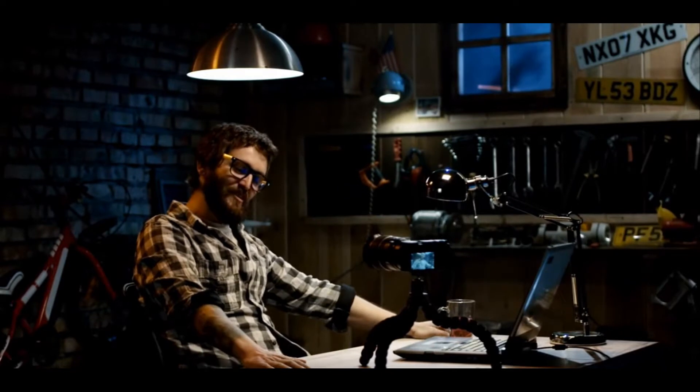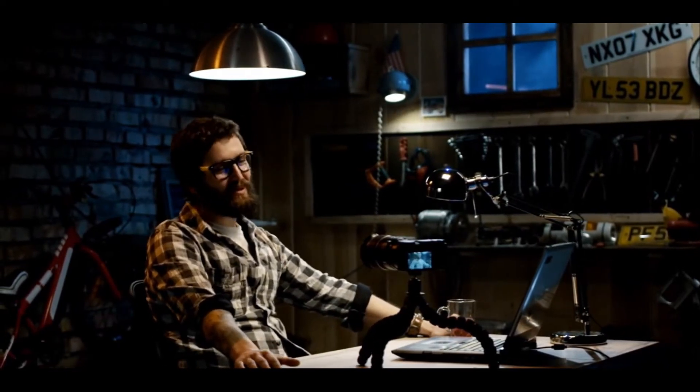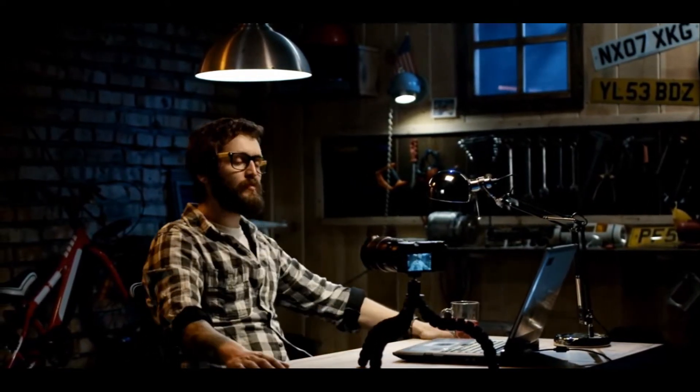Hey and welcome to this new video. Today we will talk about Ashampoo PDF Pro. PDF Pro is one of the best PDF reading softwares in the world right now, and that is because of the different features it provides.